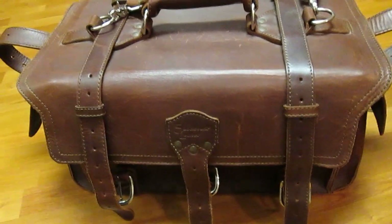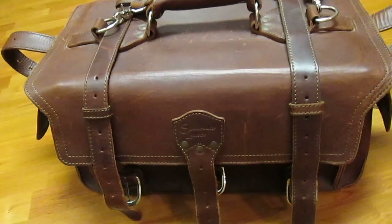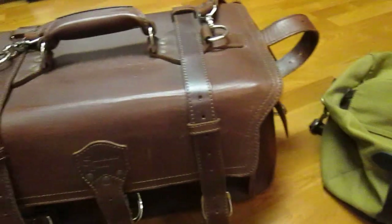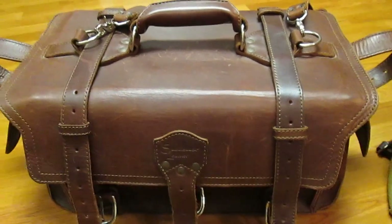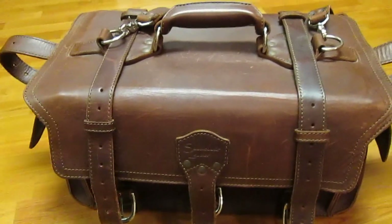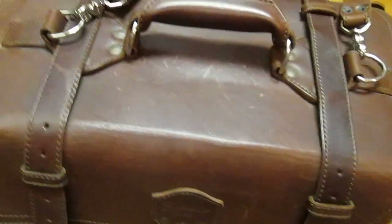Obviously when you spend a lot of money you want to make sure that it fulfills every one of your needs and that you're getting value for money. Also, if there is a much cheaper product — as is the case with the Filson Small Duffel — you want to make sure that that particular product can't fulfill your needs, also allowing you to save a little bit of money, or a lot actually in this case. So to start out with I'm going to do an overview of the Saddleback Leather bag.